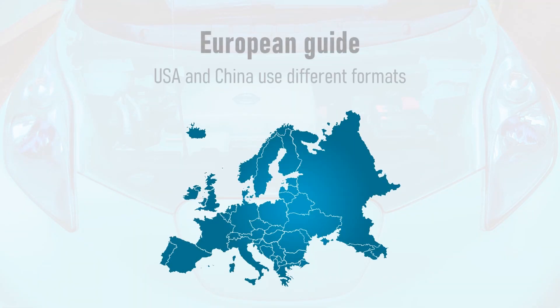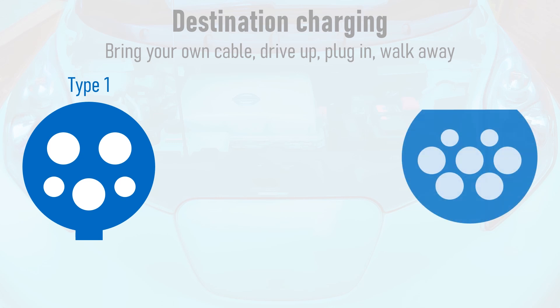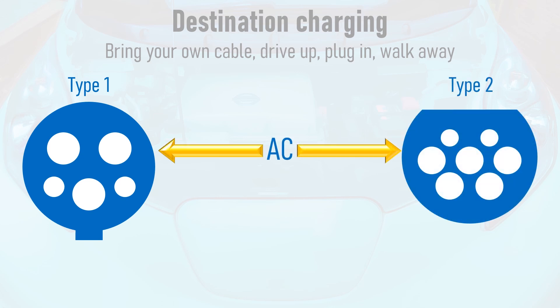I should start out by pointing out that this is a guide for the European market — the USA and China use different charging formats. Charging of electric vehicles can be split into two very different formats. The first is destination charging, which makes up the vast majority of most people's charging sessions. Bring your own cable, drive up, plug in, walk away and come back to a fully charged car. There are two types of destination charging plug: Type 1 and Type 2. These are both alternating current or AC connections, just like the power that comes out of your domestic sockets at home.